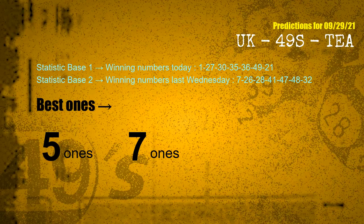According to the statistics above, with winning numbers today 01, 27, 30, 35, 36, 49, 21 and winning numbers last Wednesday 07, 26, 28, 41, 47, 48, 32 — the frequent following ones are 5 ones and 7 ones.